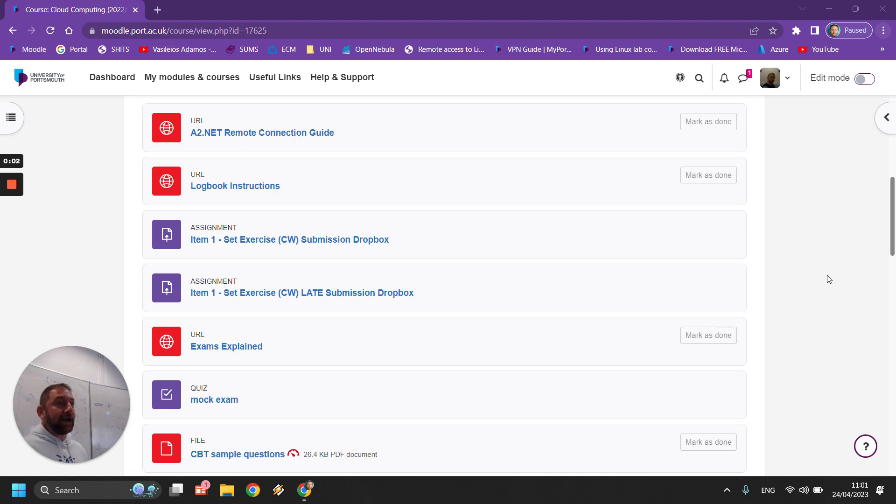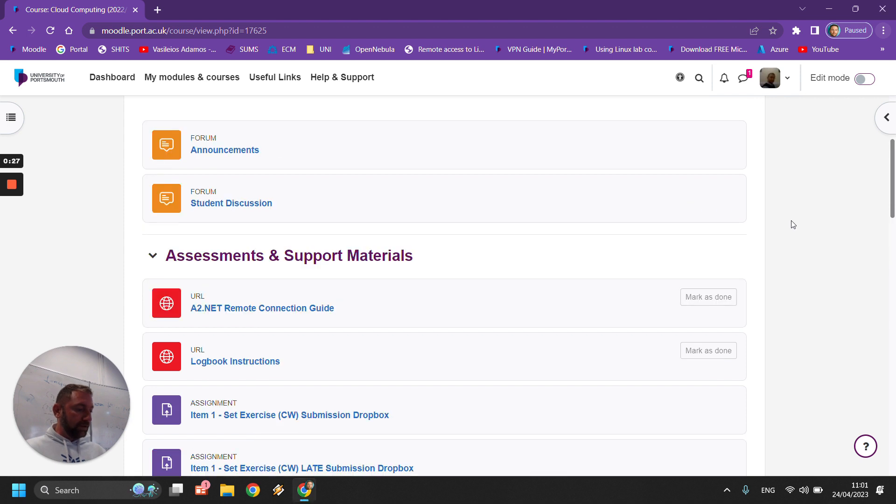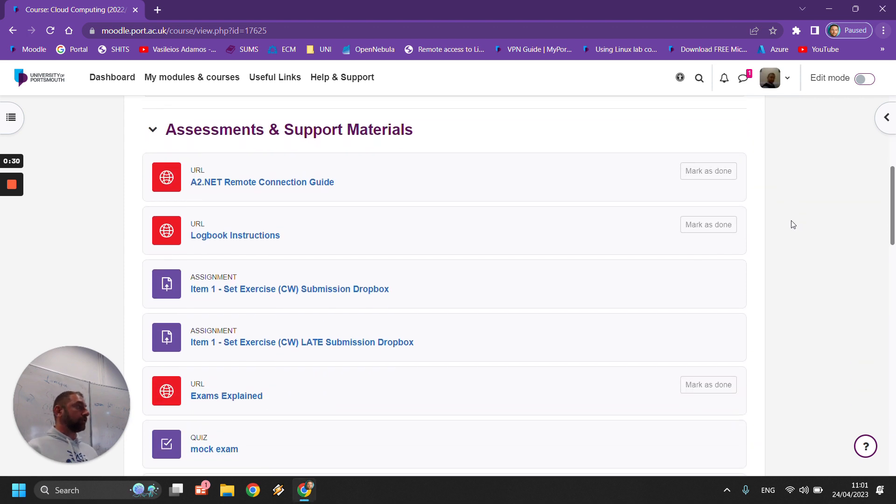Welcome back. This is the last lecture for the cloud computing module. I will do a sort of revision today, go back to the material that we covered in the lab. I will explain again in detail how the log book marking process will actually work, which will be in two weeks from now, and I'll give you a little bit of help for the exam as well. I have added some new material. If you go into the assessments and support material section in the module, you will see them there.